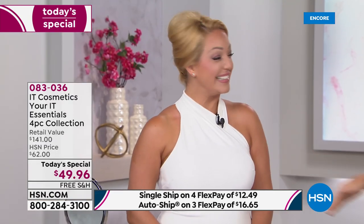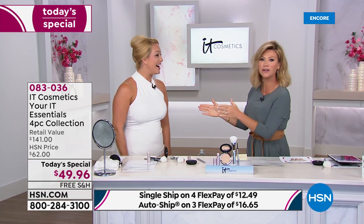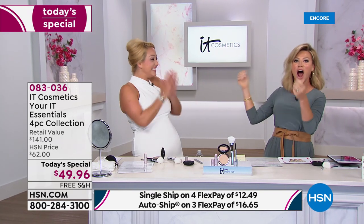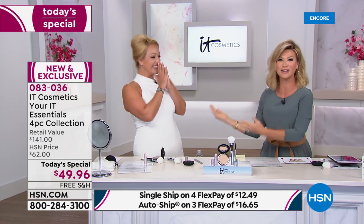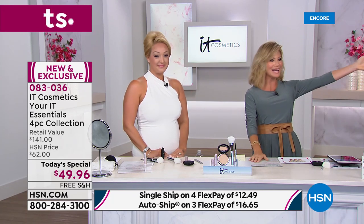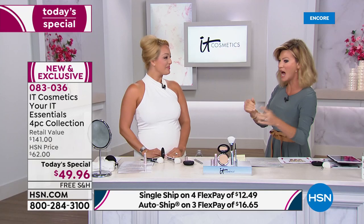I honestly thought she was in her 20s — her skin is absolutely flawless. Cindy Watson is also joining us; she's an incredible makeup artist with 20 years in the industry. The whole inspiration for this collection — called the Essentials — is these are the products you reach for day in and day out.